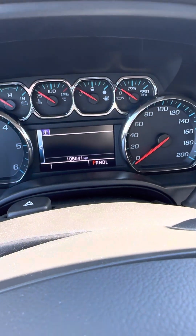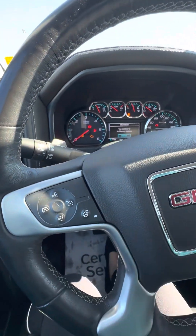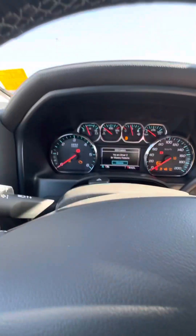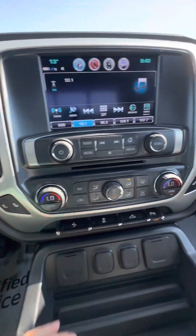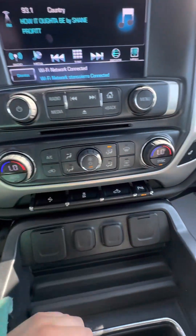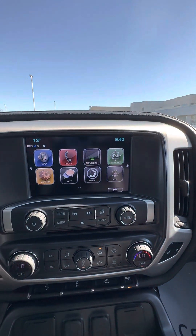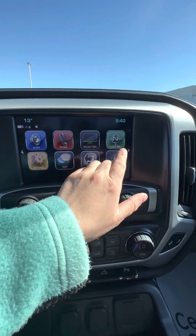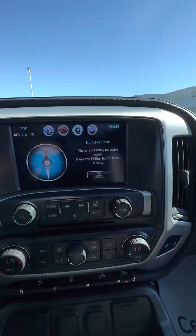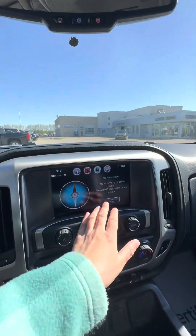105,541 kilometers. Does come with the heated steering wheel, heated seats. You can toggle the pedals if you wanted. Park assist options there. Of course it does come with phone projection for Apple CarPlay and Android Auto. Does have the OnStar navigation option, so you can connect through OnStar and they'll give you turn-by-turn.